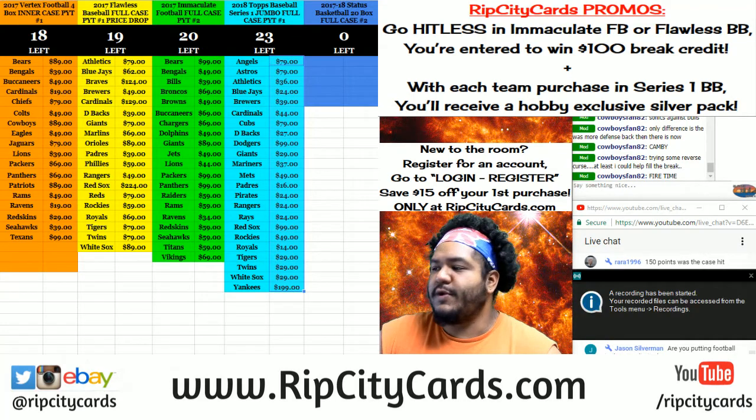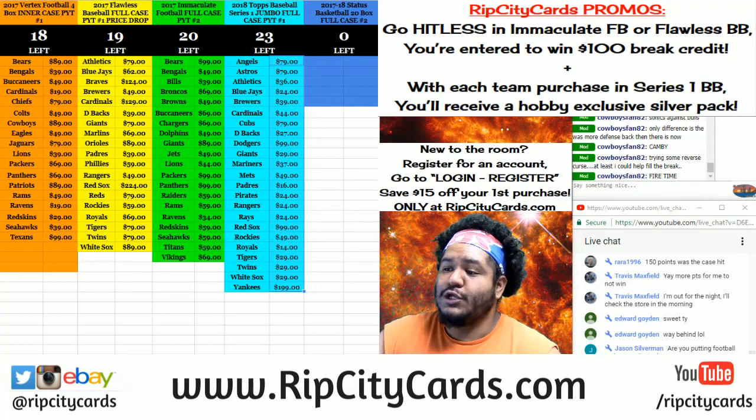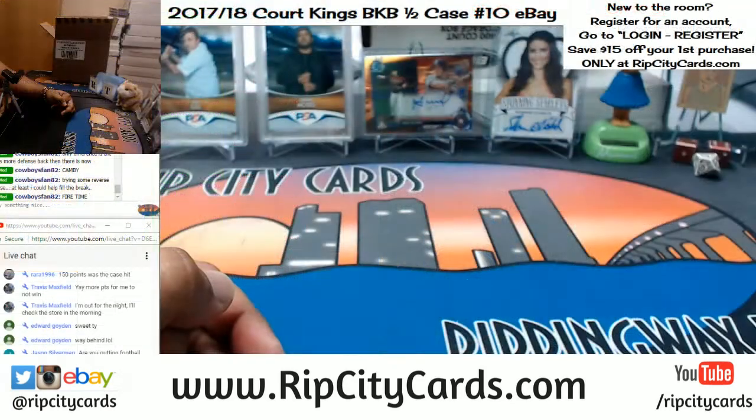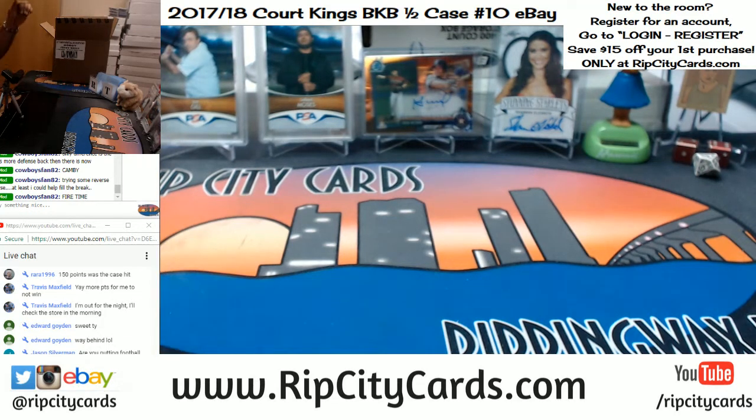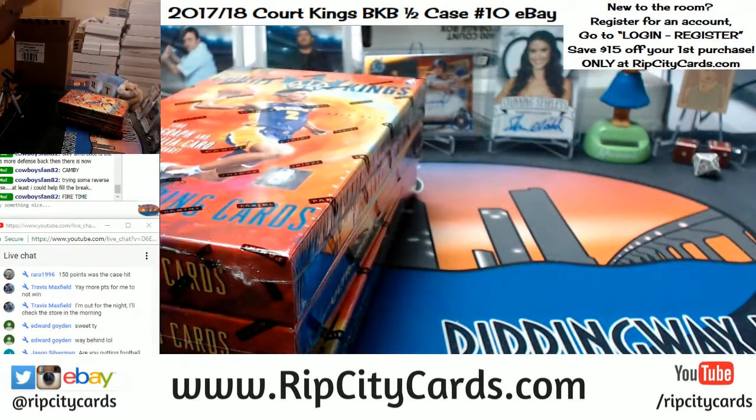Yo, what up everybody, Cardboard Moses here. Welcome, how you doing? It's that time again. We're gonna be doing 2017-18 Court Kings basketball half case break number 10, eBay style. Here's the half case that we're going to continue from yesterday.